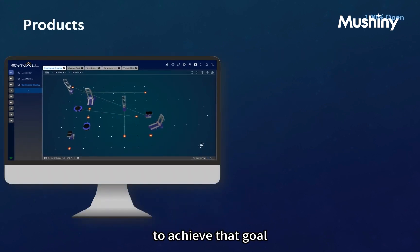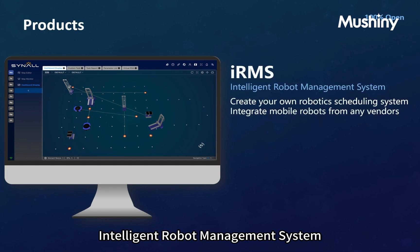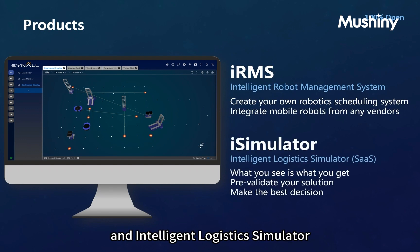To achieve that goal, we provide two main products: Intelligent Robot Management System and Intelligent Logistics Simulator. The Intelligent Robot Management System has also been simply called IRMS.